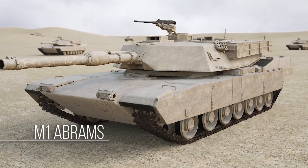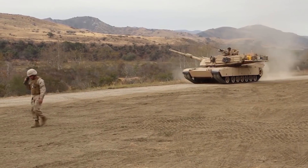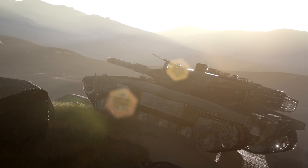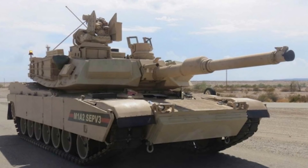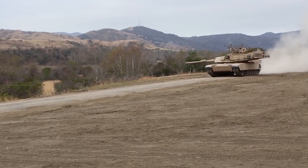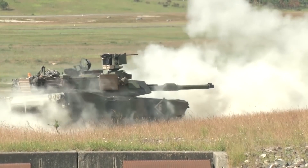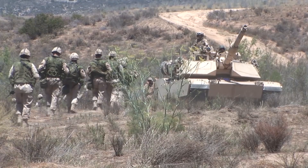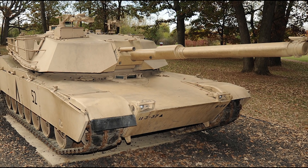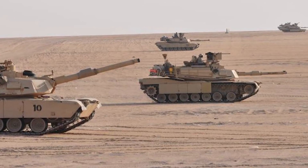The M1 Abrams — imagine driving a 60-ton vehicle with a jet-powered engine. The M1 Abrams is equipped to take on any enemy it faces. The 1,200-horsepower gas turbine engine ensures it can roll around on any type of terrain, and it can bring this 60-ton vehicle to a top speed of 45 miles per hour.